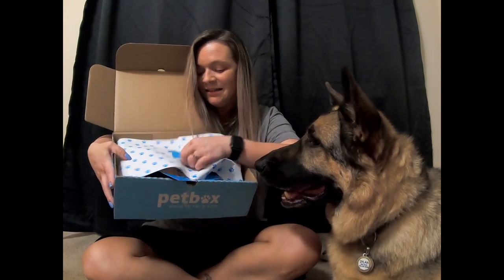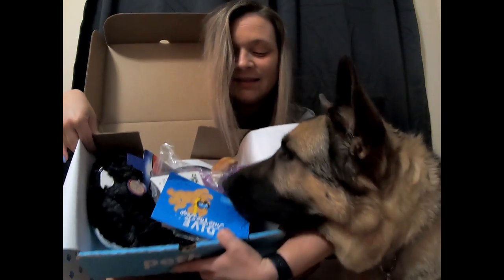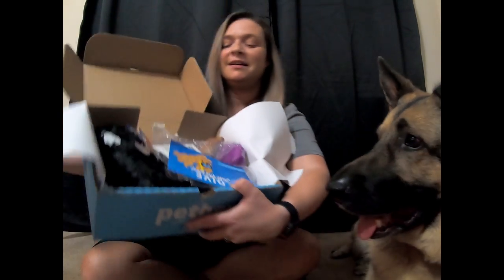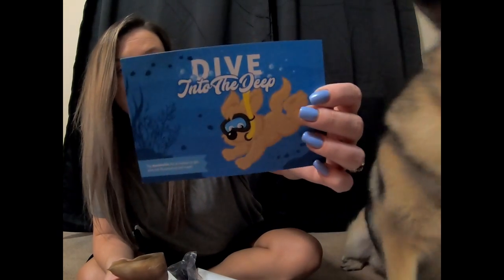Wait a second. So, this is what it looks like. This is what I got. I'm just gonna sit it down and we'll go through it. I don't know what it is, but it's disgusting. The theme — okay, so the theme of this is 'Dive into the Deep.' He's already found a toy. He's very rude. We'll figure out what this is in just a few.